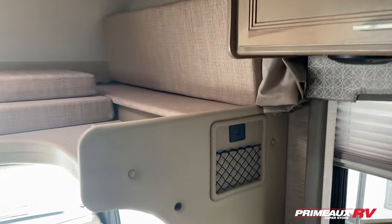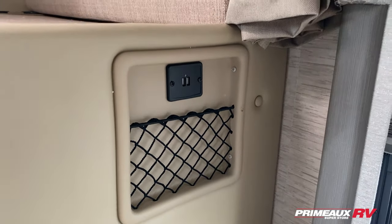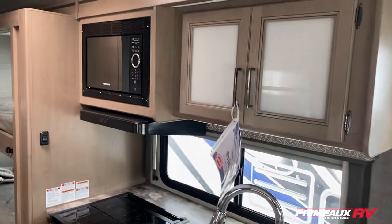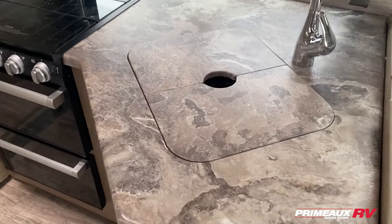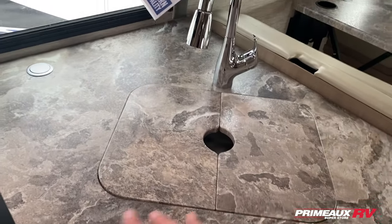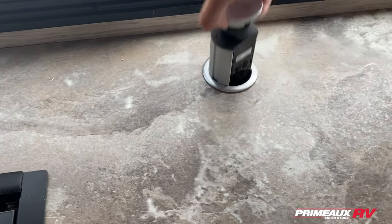Right over here you have a couple of USB ports with this little netted area, so you can charge your devices and just set them right in there nice and secure. In your kitchen area, the microwave is sitting right up top, and then you have overhead cabinet storage. Down below you're going to have a sink, kind of angled here with a sink cover so it sits nice and flush. You do have this little outlet tower here that just pops right up and then back down when you're not using it.